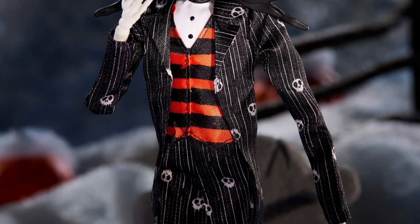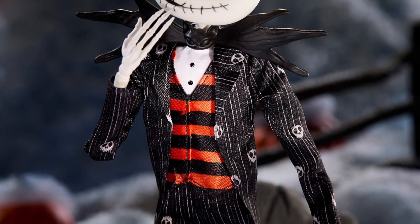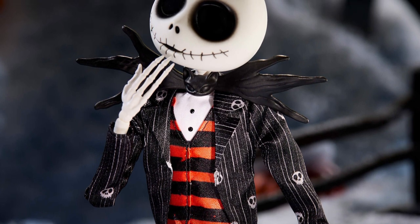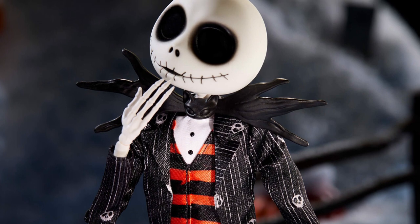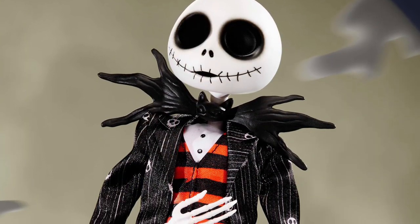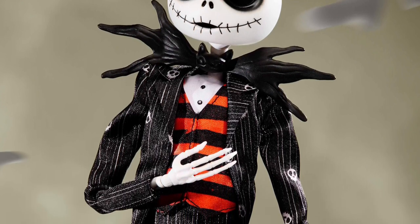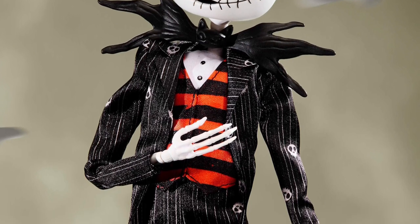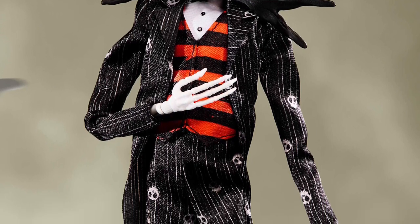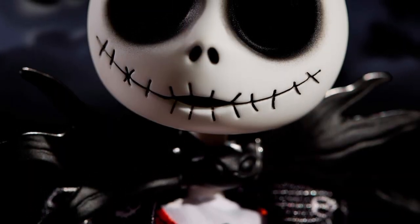I noticed that Jack only has four fingers. I think it's accurate — they created a whole new body sculpt so they wouldn't get that wrong — but I never noticed it before. It's a little bit obvious on the doll; it just sticks out. The way the thumb is posed and the fingers look fine from the sides, but from the front you can just tell something looks off. It's a small thing overall though.